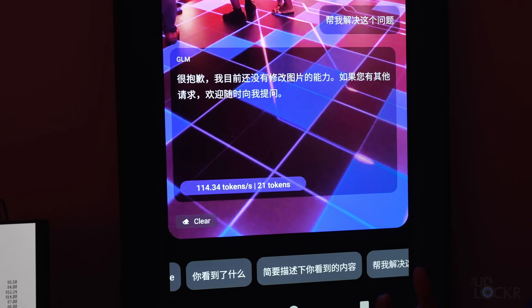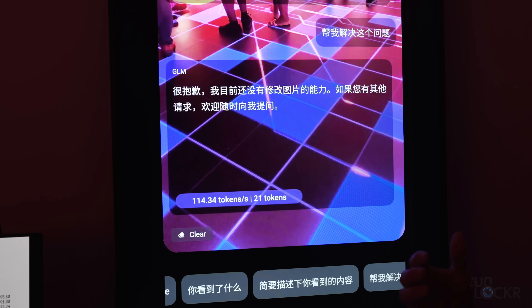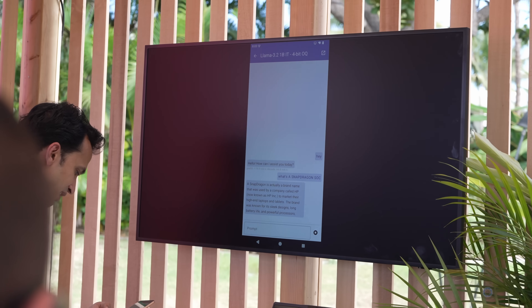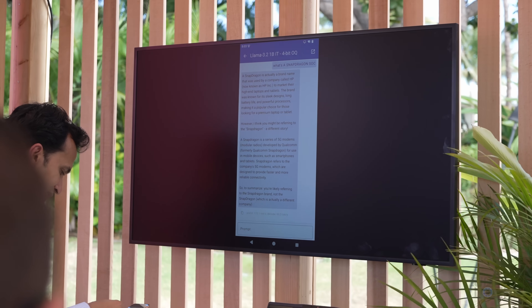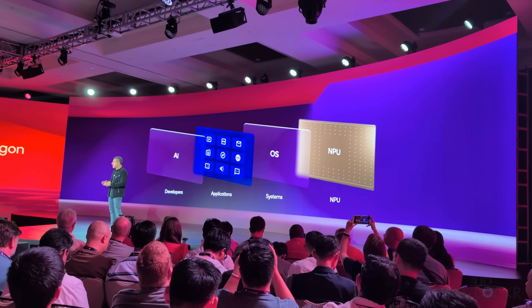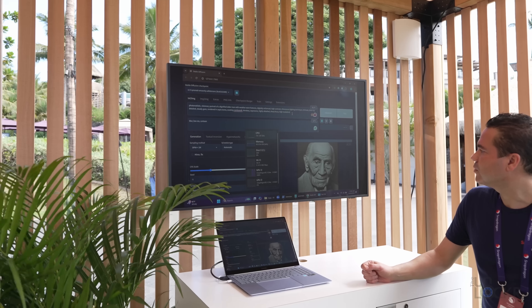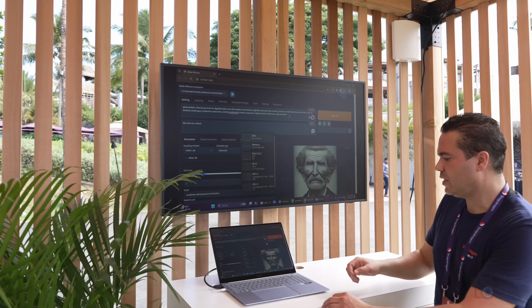And in demos, while they claim 70 plus tokens per second, we were even seeing somewhere over 110 per second, which at that point you're starting to feel like it's pretty instant — which of course is necessary for these things to be more useful. In addition to that, you need to be able to use optimized large language models, as having an optimized model for the hardware can increase inference by up to four times.